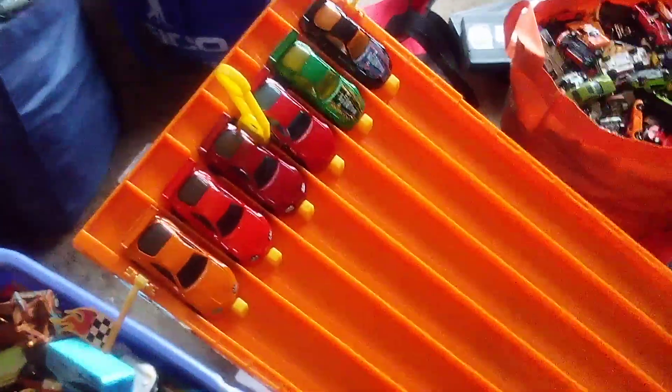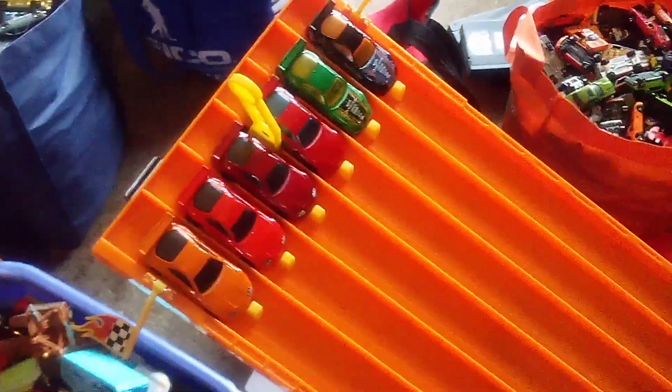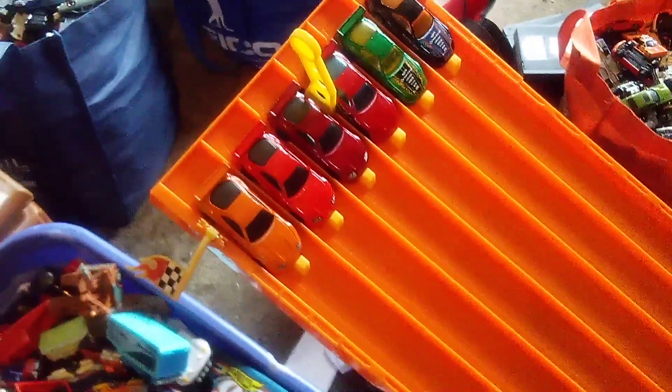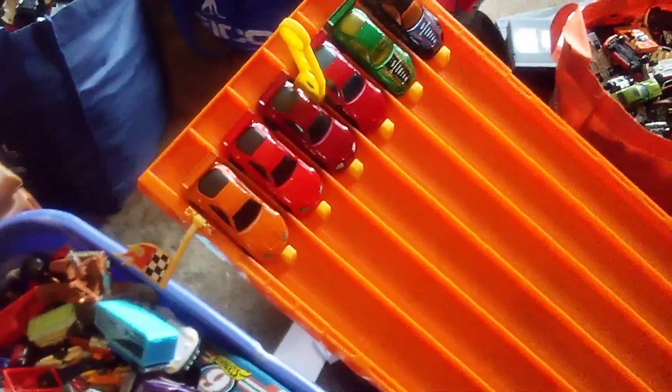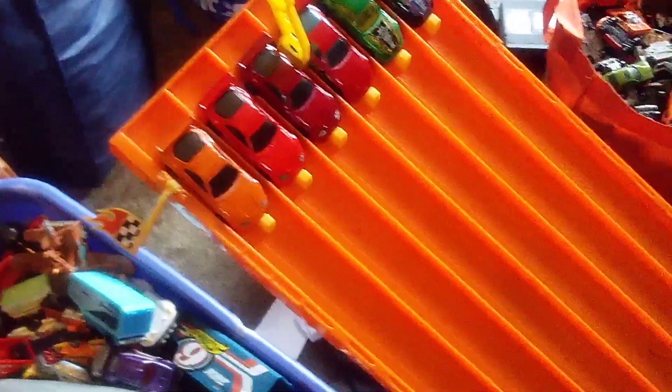Hi everyone, CarSpar2.0 here, and welcome back to another drag racing video. This time, I'll be racing all six of my colors of the legendary 1994 Toyota Supra MK4.